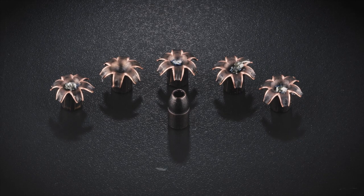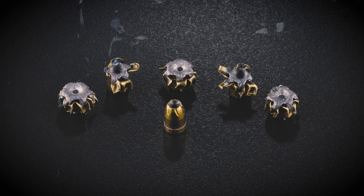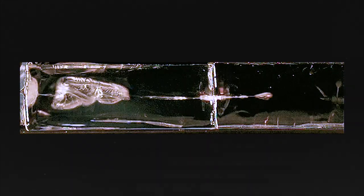A lot of you guys have been asking about the status of our 38 Special and 357 Magnum ballistic gelatin tests. We are very close to having that wrapped up and I will be sure to let you know as soon as the results are ready. In the meantime, I wanted to give you a quick look at some of the background research that we did before we started the actual gelatin tests.